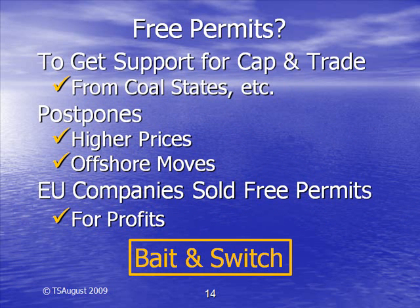But what about free permits, something the Europeans have already tried? Congress is proposing to give some free permits to certain industries. The leaders in Congress are doing this to give representatives from coal and steel producing states, among others, reason to vote for cap-and-trade legislation. This is an attempt to buy the votes needed to pass cap-and-trade legislation. Free permits merely delay the inevitable. The cost of buying permits will still be huge and affect every industry that doesn't get free credits.